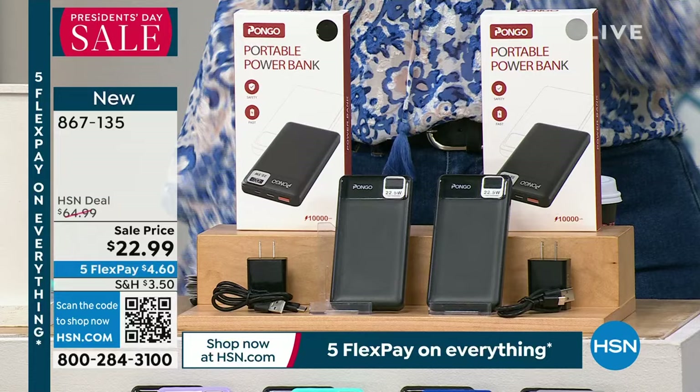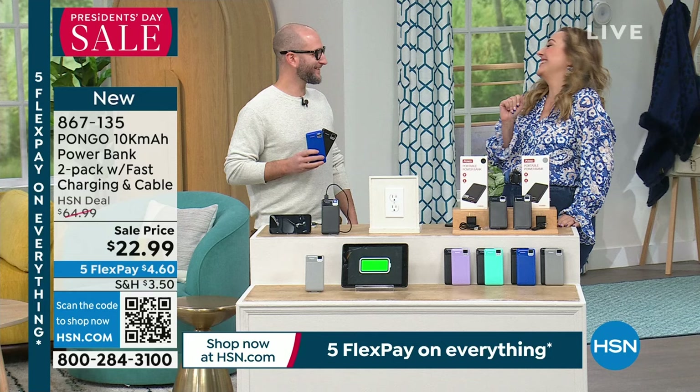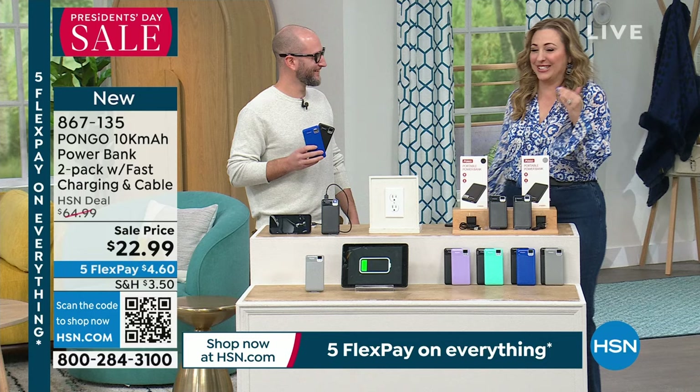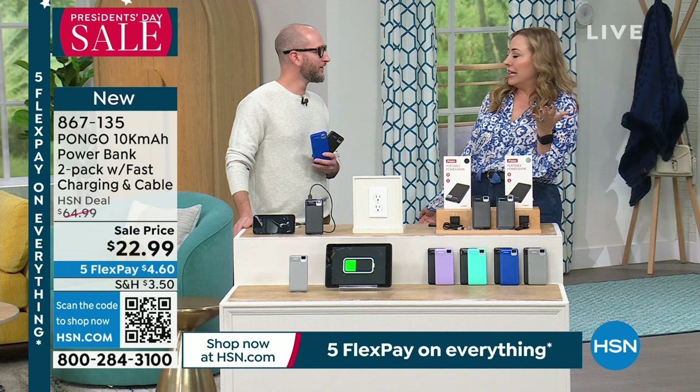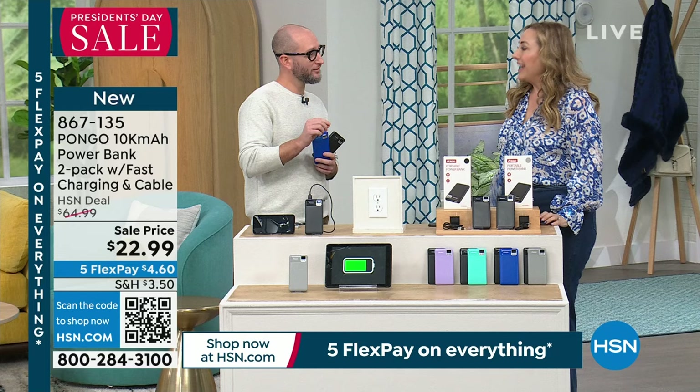Shipping and handling is $3.50. Justin Hyatt is our special guest. When power banks were first invented, I remember the first time we presented one — around $49.99 for 5,000 milliamps. Now it's $11 and change for 10,000 milliamps. Pongo is a big national brand. Someone told me earlier it stands for 'Power On The Go' — pretty clever.